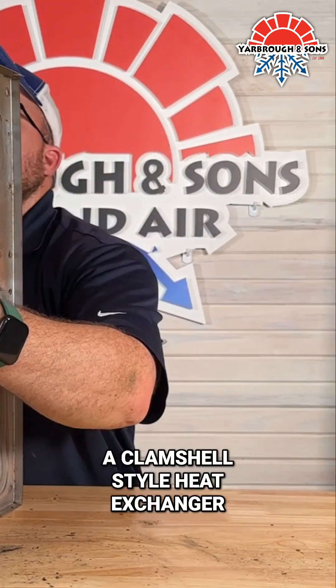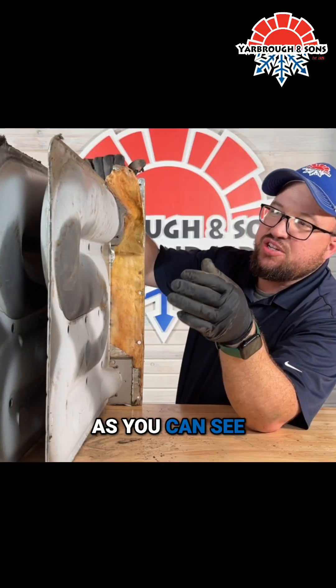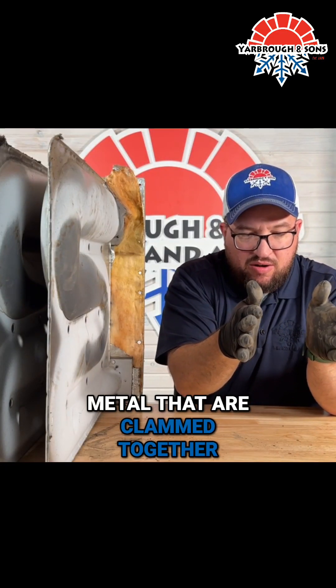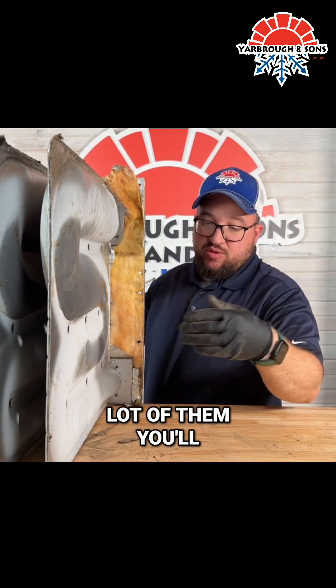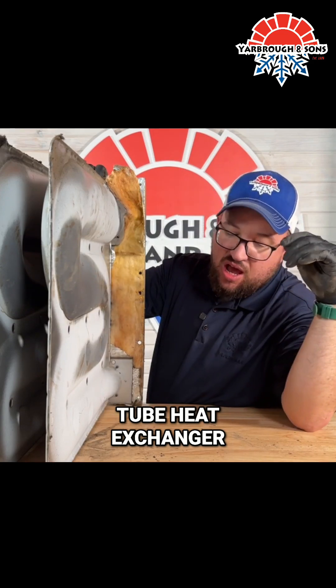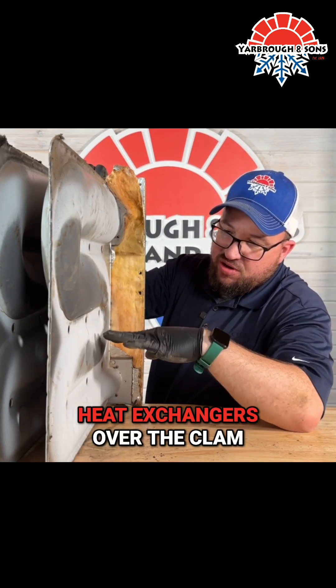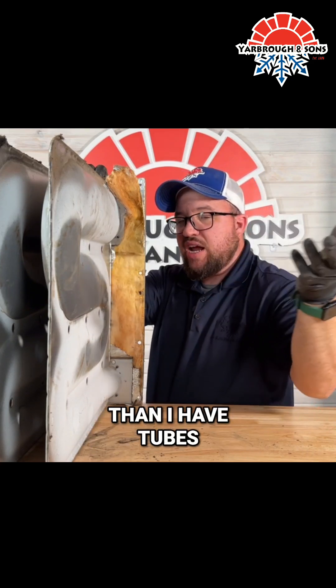This is what we call a clamshell style heat exchanger. As you can see, it's two pieces of metal that are clamped together. A lot of them you'll see are actually what I call a tube heat exchanger. I prefer the tube heat exchangers over the clamshell — I've had more problems with clamshells than I have with tubes.